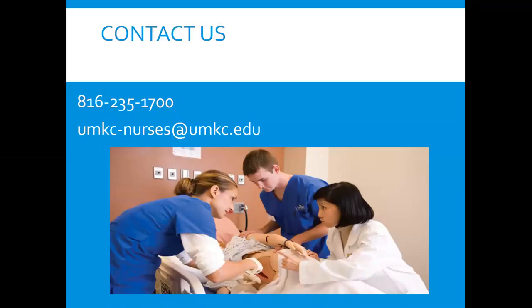If you ever have any questions, feel free to contact us at any time by calling 816-235-1700, or email us at umkc-nurses@umkc.edu.